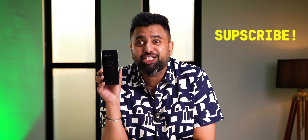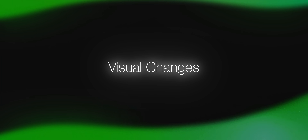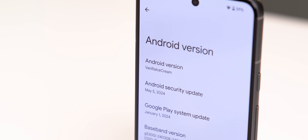Let's talk about simpler things — Android 15. It's got 10 big changes and features, so subscribe and hit the bell icon. Starting with the visual changes: Android 15 is internally named Vanilla Ice Cream, and this is the new Android 15 logo.